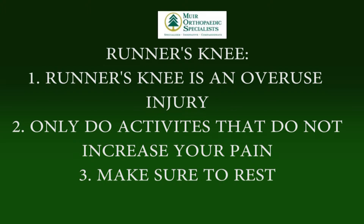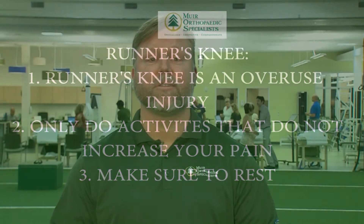Runner's knee is considered an overuse injury, and most often the best way to treat overuse injuries is rest. Participating in alternative activities that don't increase your pain is also advisable. To get to the bottom cause of any type of overuse injury, it's always best to have a specialist evaluate your specific situation and plan the course of treatment accordingly.